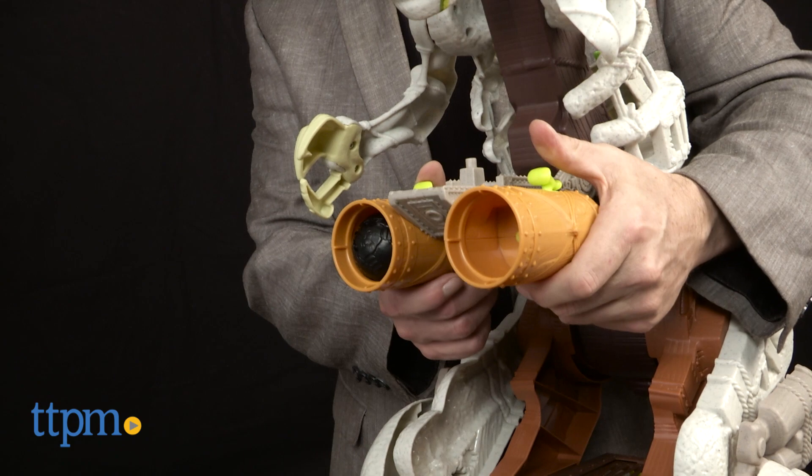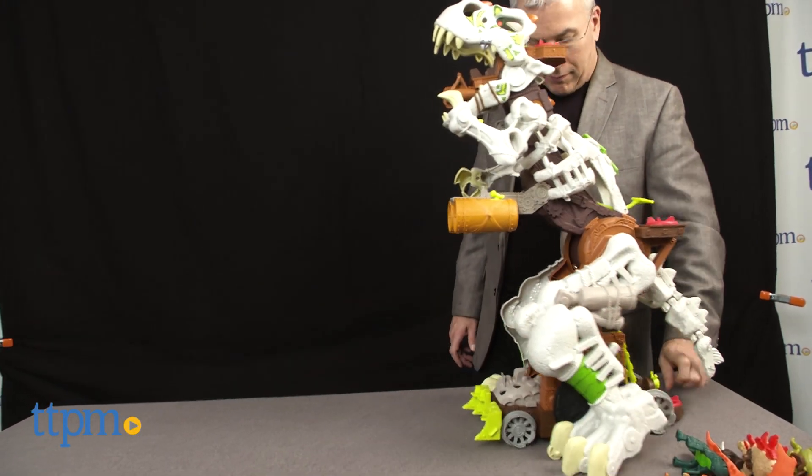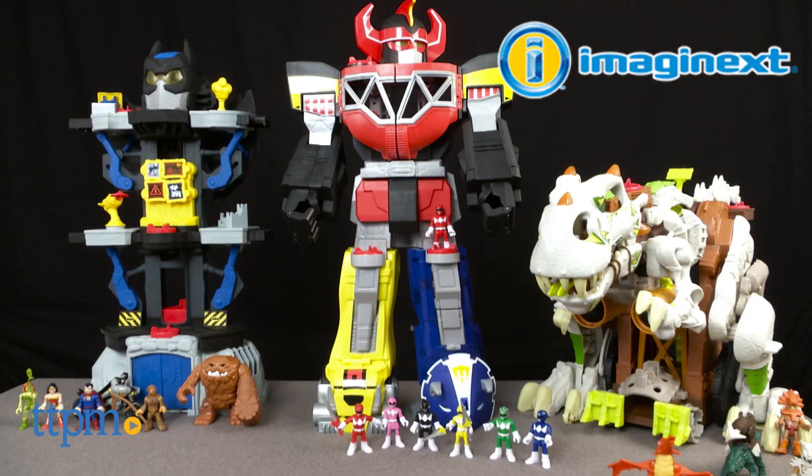Be sure to check out full reviews of all these toys on TTPM. Let us know what you and your kids like in the comments. So what are your kids going to imagine next? Anything they want.